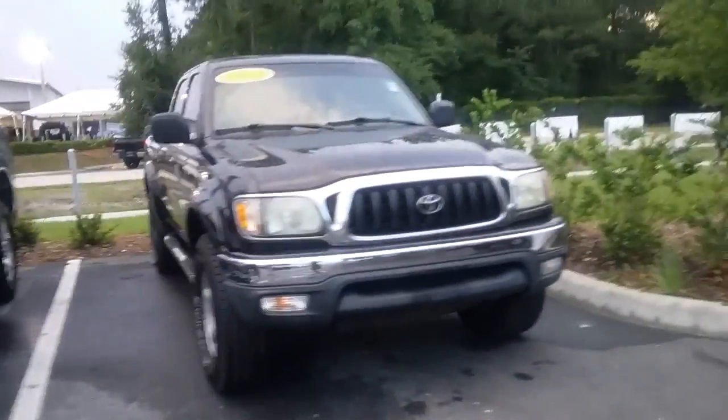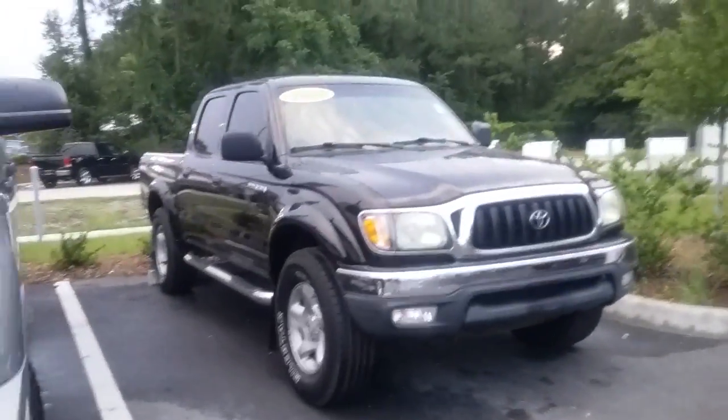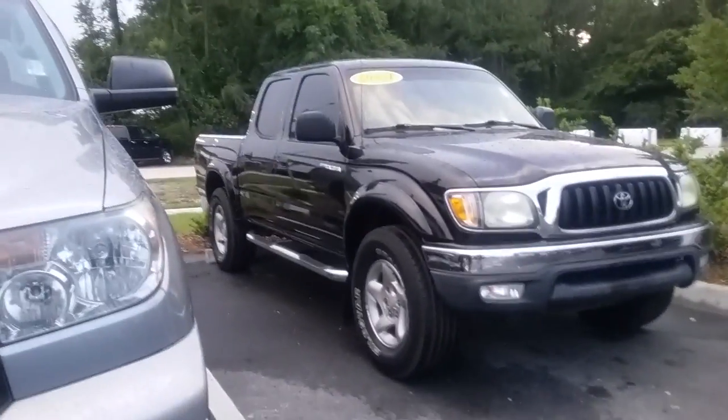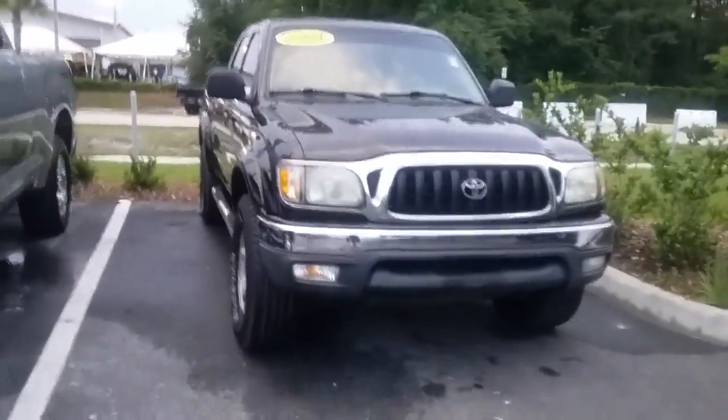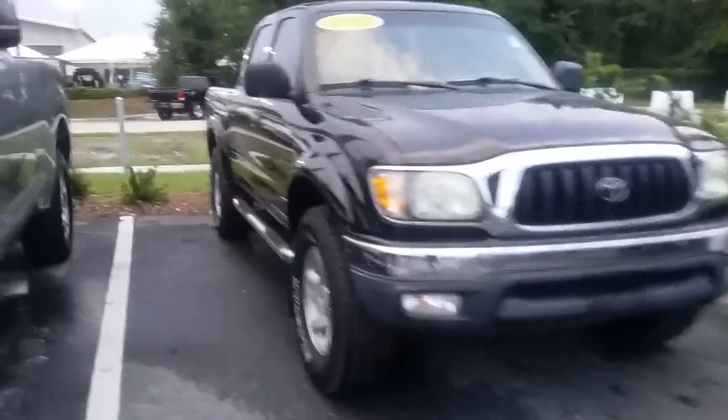Good evening! This is Kara from Arlington Toyota. I do not know your name — you came to me through eBay — but you inquired for a little bit more information about this 2004 Tacoma. If you'd like pictures, great, but I did want to virtually bring it to you.